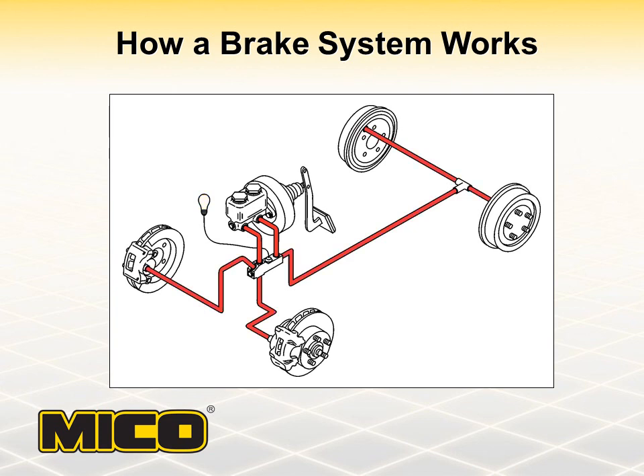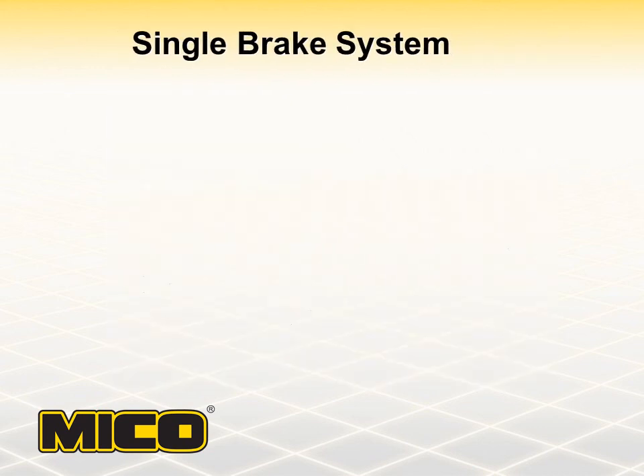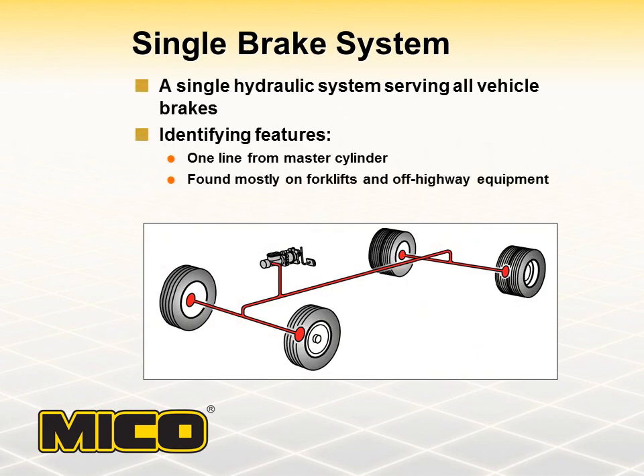Foundation brakes will typically be either caliper disc brakes, drum and shoe brakes, or multiple disc brakes. It is also possible to have a combination of brake types, such as caliper disc on the front wheels and drum and shoe on the back wheels. A single hydraulic brake system will have one line from the master cylinder that carries system brake pressure to both front and rear vehicle brakes. This type of system is found mostly on forklifts, off-highway equipment, and very old automobiles.